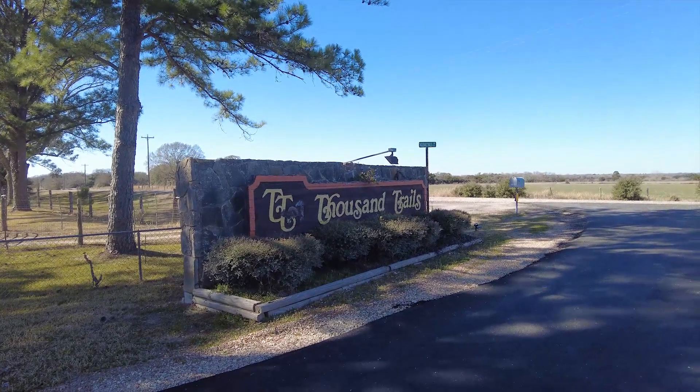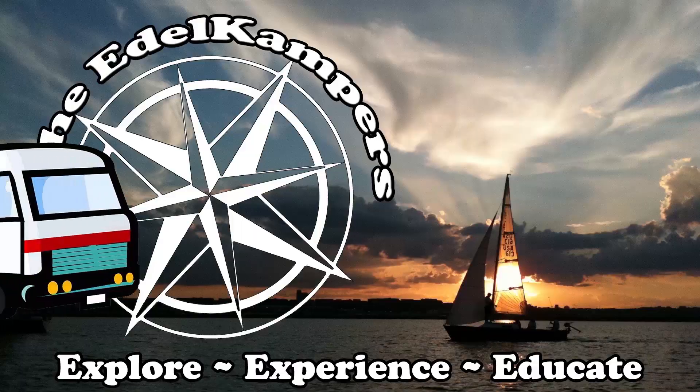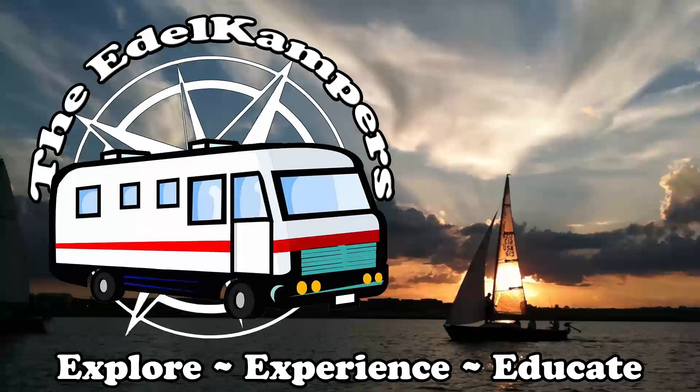Welcome to Thousand Trails Colorado River in Columbus, Texas. Welcome back Edel Campers. I'm Fred and I'm Mary. We explore, experience, and educate because it's never too late to believe in yourself. And Beth the truth.